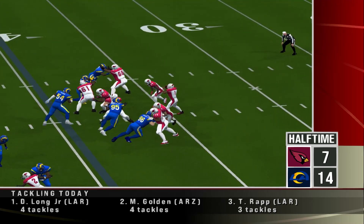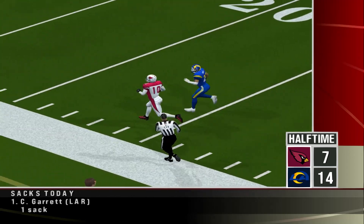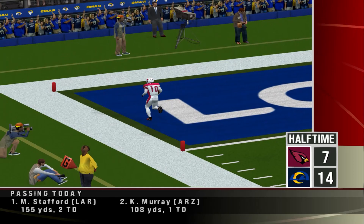The Cards answer right back. Hopkins came up with a huge play here, as they cover a lot of real estate on this one. A 60-yard touchdown for the Cardinals — game tied, 7 all.